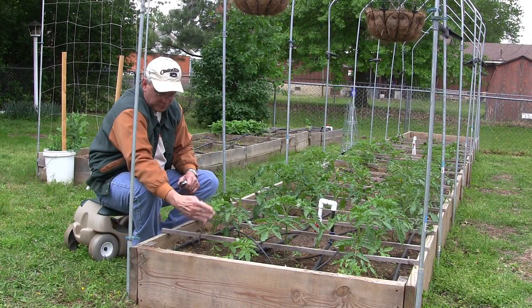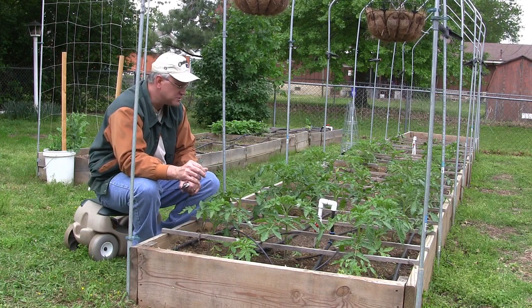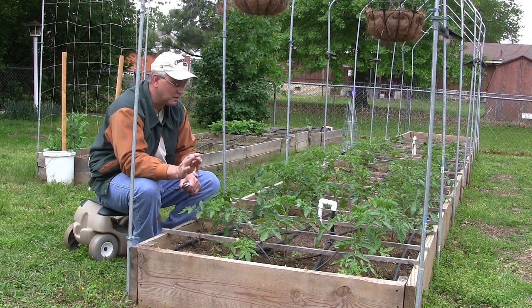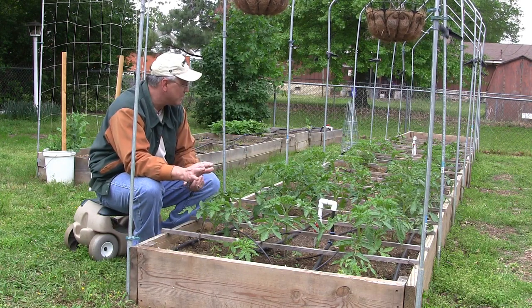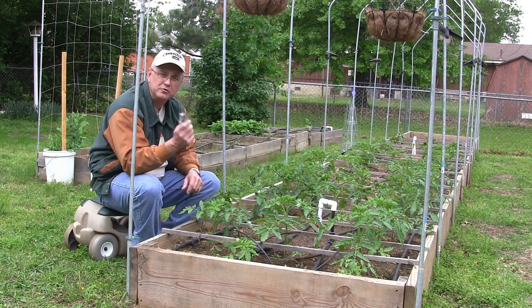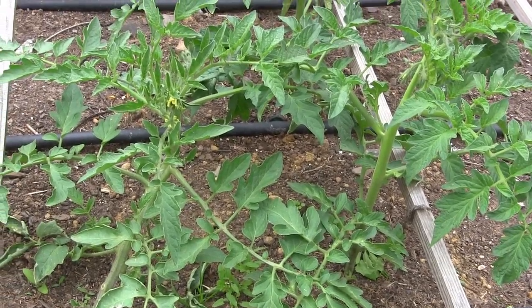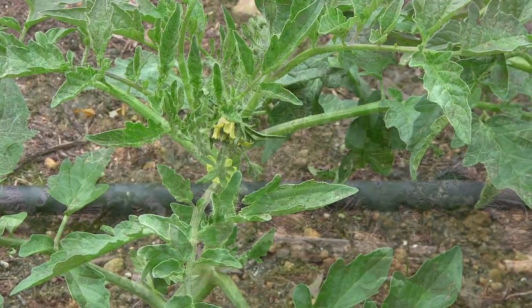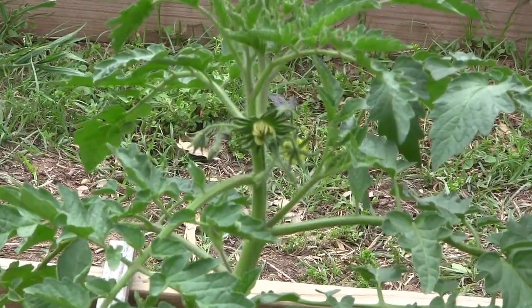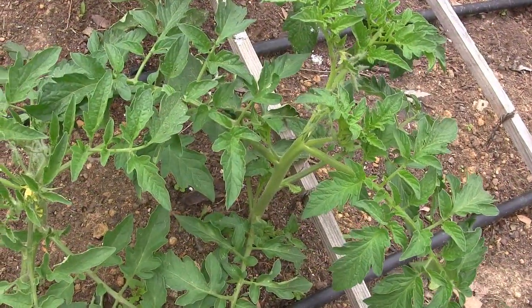I've got some runner boards — little furring strips — running across the bed that I tie off to, then run the string up to the top of the greenhouse. I'll put a link below to a video I did last year showing exactly how I do that. Now, the other important thing I'm going to do is prune up my indeterminate tomatoes — get the lower leaves away from the ground. I'm going to prune up until I get to about six to eight inches off the ground, or until I get to blooms.